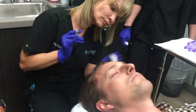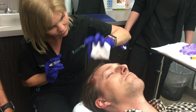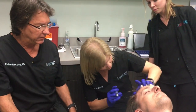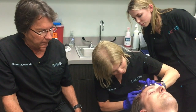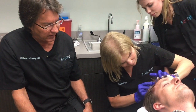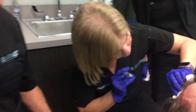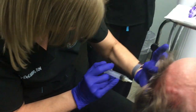Does the treatment hurt, Travis? Just a little pinch. Well worth it, right? Yeah, it's not a bad treatment — a little time consuming, but most people would say it's a small price to pay for recovering hair growth when you were losing it.